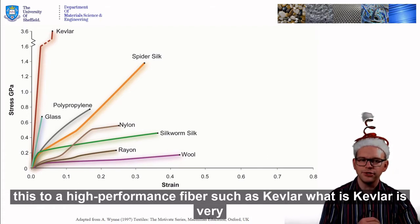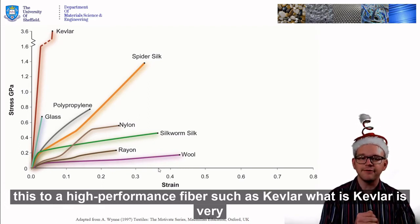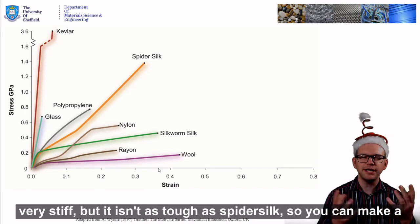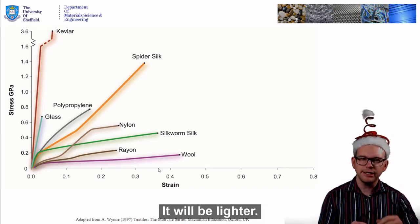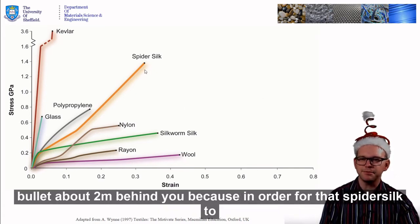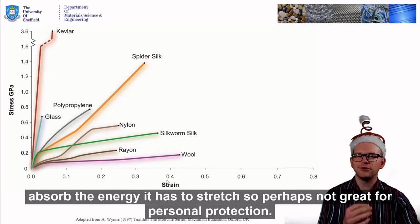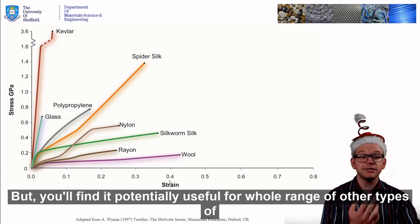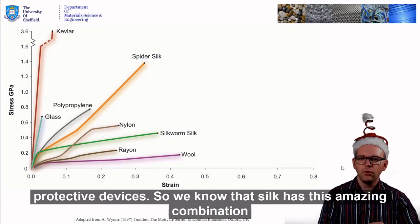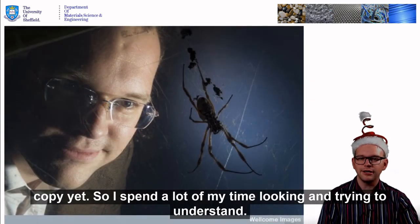If we were to compare this to a higher performance fibre such as Kevlar, what we find is Kevlar is very, very stiff but it isn't as tough as spider silk. So you can make a bulletproof vest out of spider silk — it would be lighter, it would be thinner than a Kevlar bulletproof vest. The only problem is it would stop the bullet about two metres behind you because, in order for that spider silk to absorb the energy, it has to stretch. So perhaps not great for personal protection, but potentially useful for a whole range of other types of protective devices.